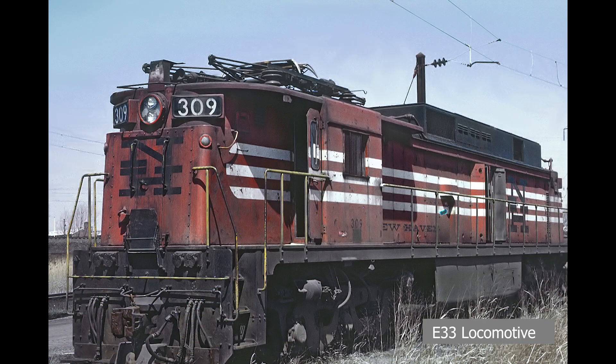The New Haven throughout its existence was a struggling railroad that went through multiple bankruptcies. This railroad was financially ruined from 1956 and would be placed under trusteeship due to declaring bankruptcy in 1961. The New Haven was effectively a bankrupt firm and it was losing more and more traffic each day to competing forms of transportation, such as road and air.